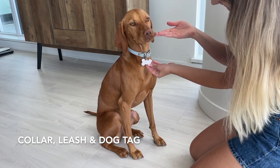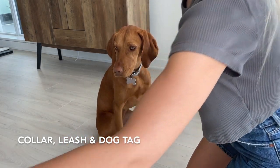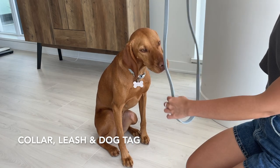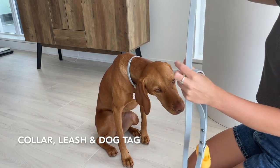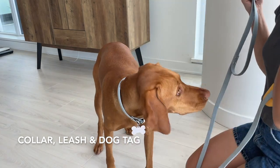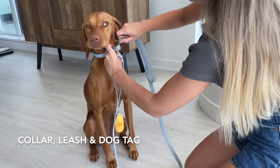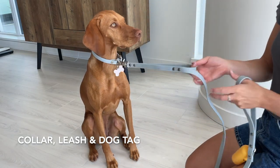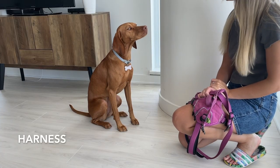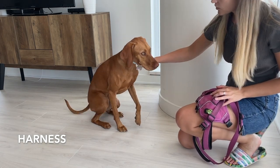We got this six-foot leash — I'll link it below. We got the one with the traffic loop because it's really good for training, and it has a great clip. You would just put it onto the collar here, and then you can use the traffic loop. Most Shibas pull quite a bit, so just the leash around her neck wasn't really working for us — we had to get a harness.